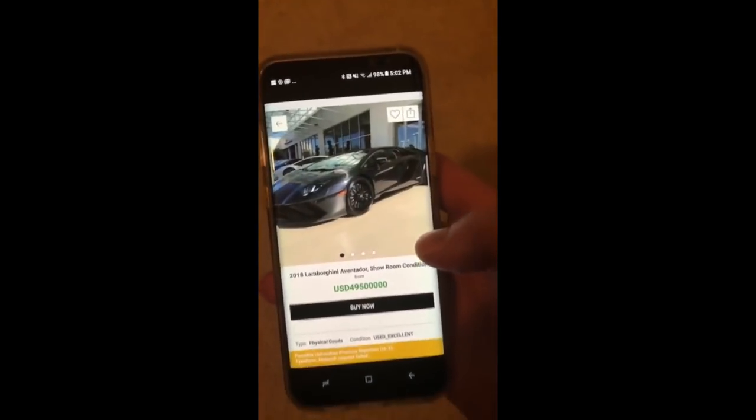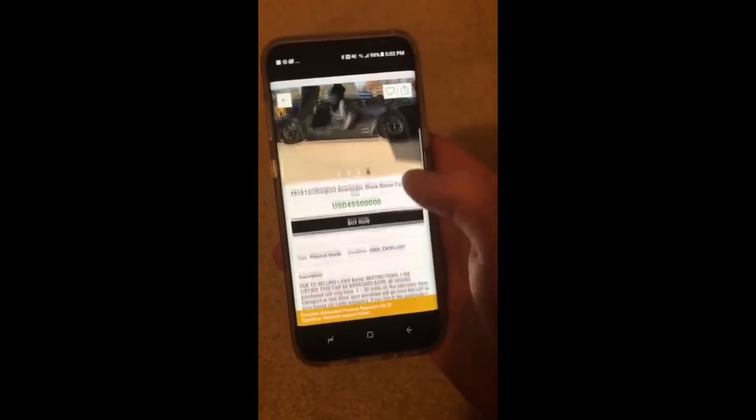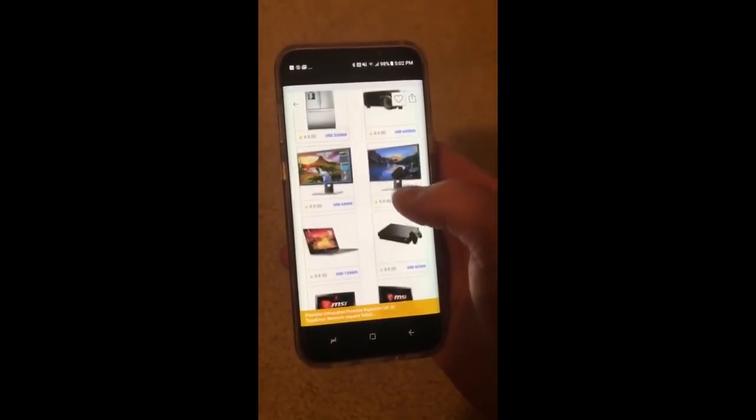But recently, we figured out how to have a full OpenBazaar node on a mobile application, and that's what we're building now. The app will be released later this year.